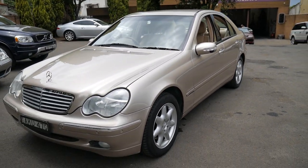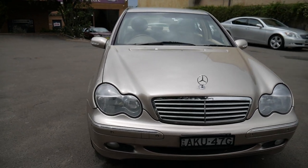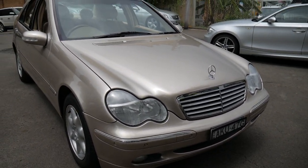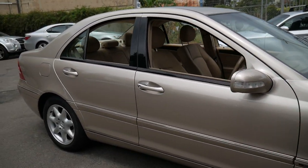It does have the two original keys. Very good service history all the way through and it's just gone to the mechanic for a check over. It's ready to go to its new home.